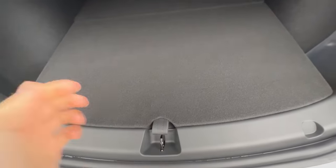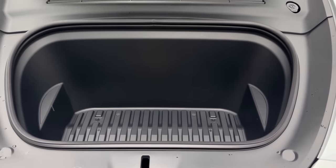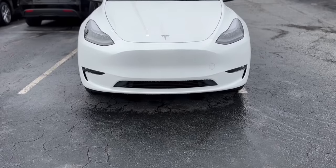You also get this slot for additional storage, and it's pretty deep so it's good for storing things in there as well. Last but not least, let's take a look at the front trunk — it's a nice-sized frunk, which in my Model X I primarily use for storing small luggage and takeout food so it doesn't make the interior of my car smell like food.